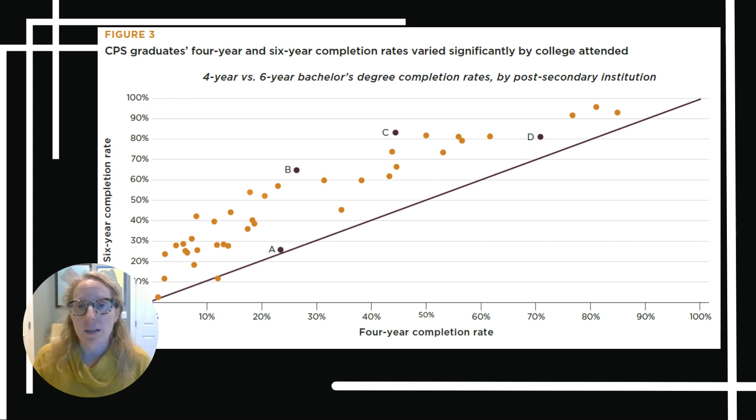A dot pretty much on the line, like dot A, is a school that has very similar four-year versus six-year rates. But things start to get interesting if we compare dots A and B — they have very similar four-year rates but really different six-year rates; dot B is much higher than dot A.